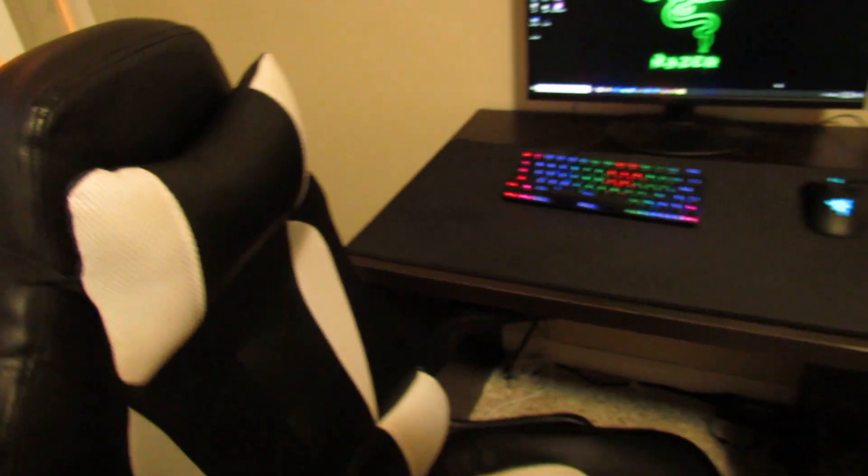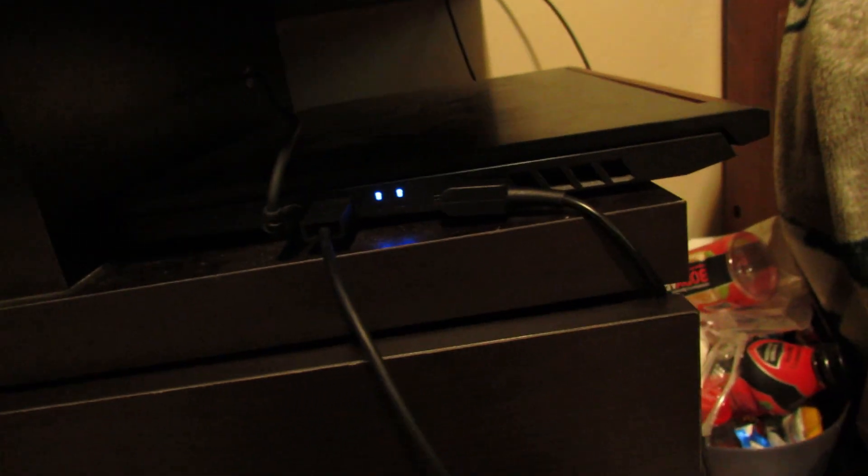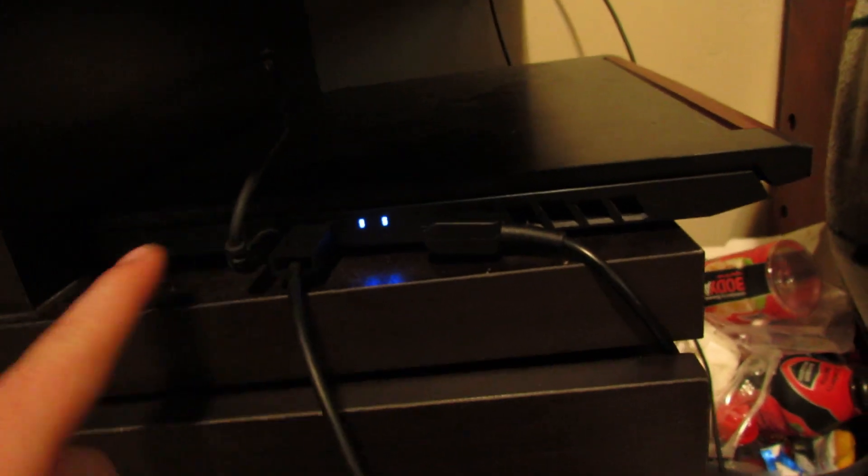Here is my laptop — this is the Acer Nitro 5 with the GTX 1650 graphics card. It's a 2019 model and it's really good especially for the price. I got mine on sale for around $690; they're regularly $830.